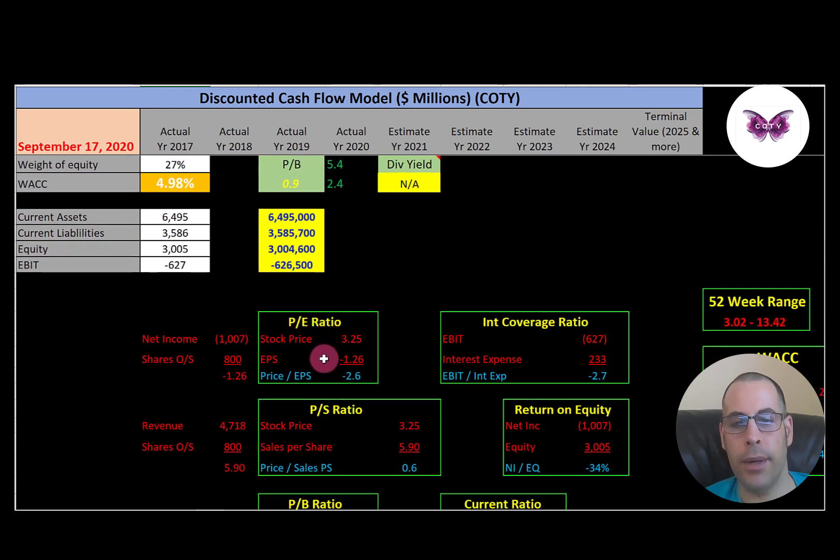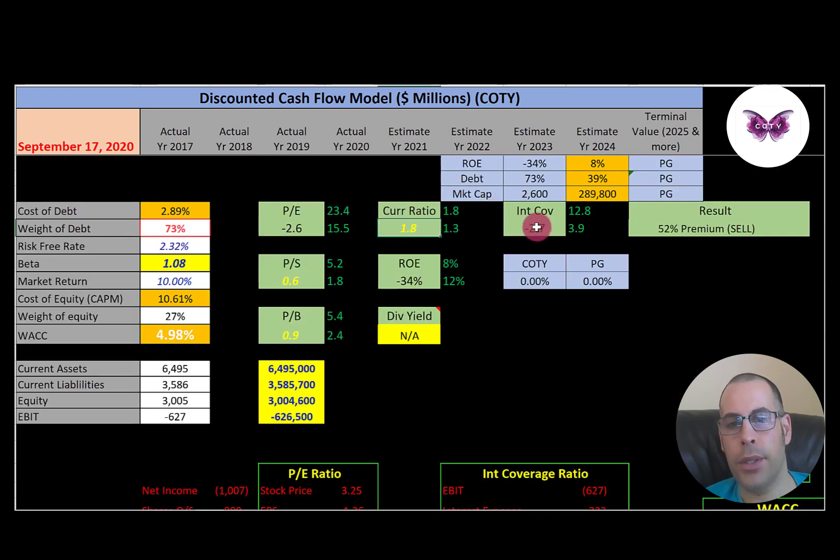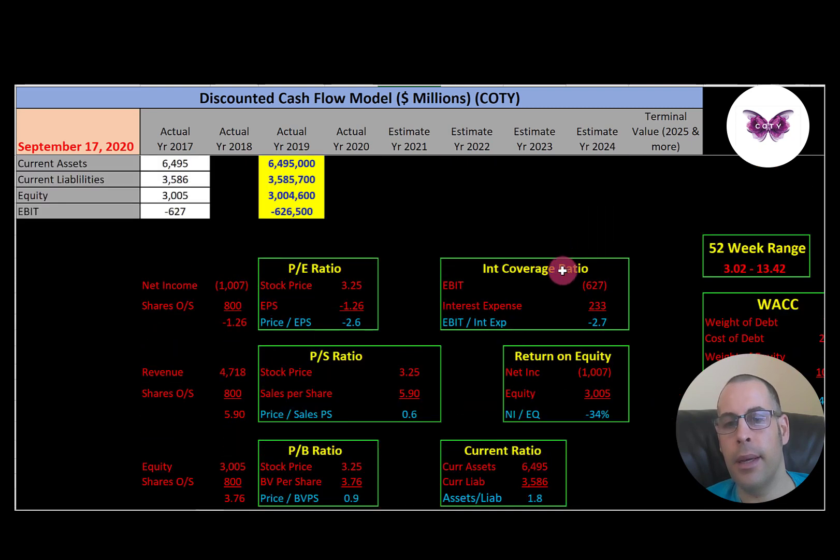PE is stock price over earnings per share — with negative earnings, Coty has a negative PE. Price to sales is 0.6, well below my threshold of 2.5. Price to book is 0.9, well below my threshold of 3.5 — a really good ratio. Current ratio is 1.8, which is good — I like between 1.2 and 2. ROE is negative because net income is negative. Interest coverage ratio is also negative because operating income is negative.